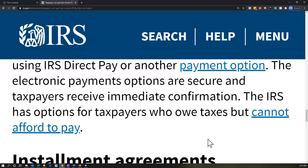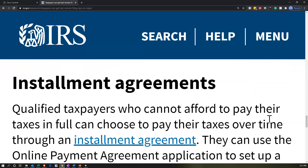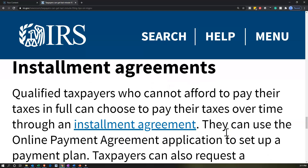The IRS has options for taxpayers who owe taxes but cannot afford to pay. Installment agreements: qualified taxpayers who cannot afford to pay their taxes in full can choose to pay over time through an installment agreement. Many more people might be in this position now because of COVID-19 conditions. They've postponed tax payment deadlines for 2020 and filing deadlines for 2019, but that doesn't remove the tax liability — it postpones it, which means people could get backed up on taxes and owe multiple payments at once.